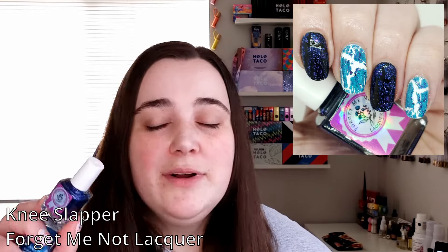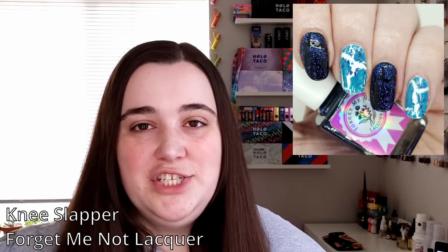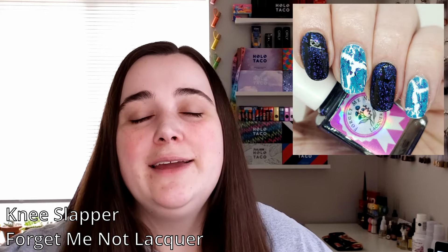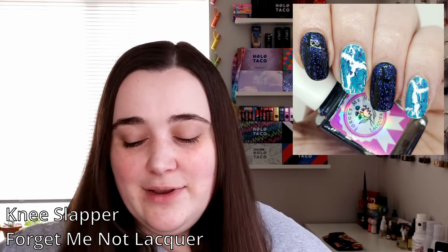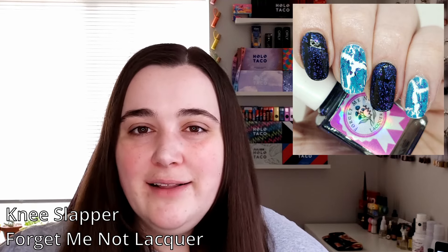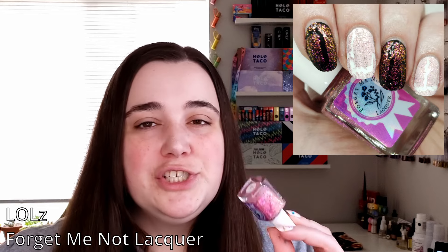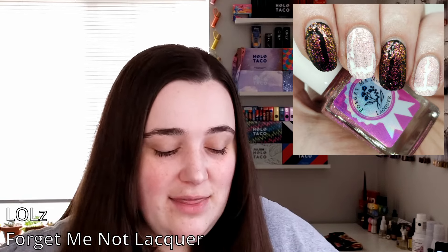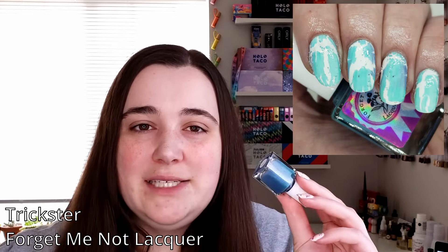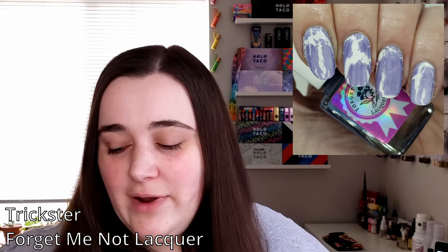We have Knee Slapper, which is my favorite — it's got blue and purple flakes in it, and over white it looks like that Jazz cup from the 90s that everyone feels nostalgic for lately. I even showed Rob a picture of the swatch without saying anything, and he was like, 'Hey, that looks kind of like that cup.' This one is pink with some green to yellow shimmer and looks really good over dark colors. And then there's Trickster, a thermal that goes from a tealy blue to a dusty lavender. All five of these are really cool.